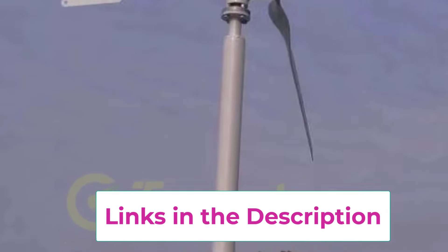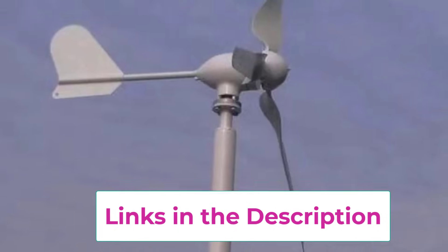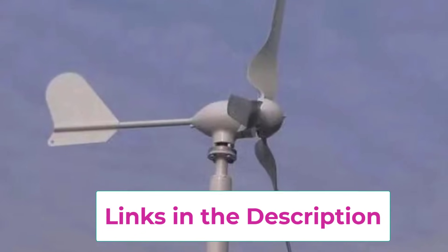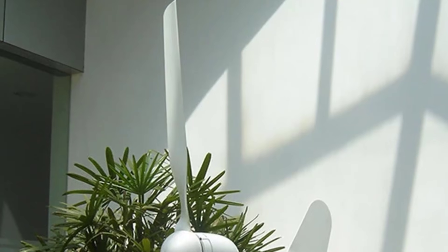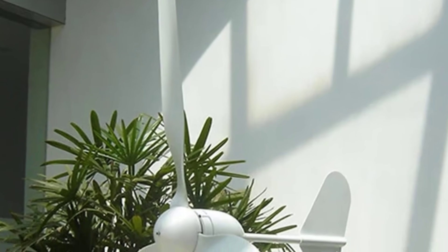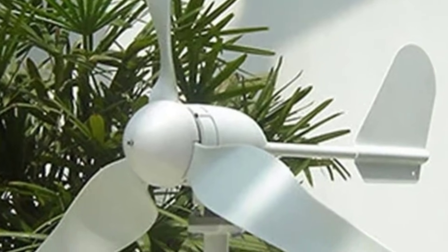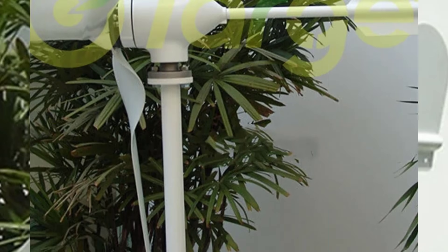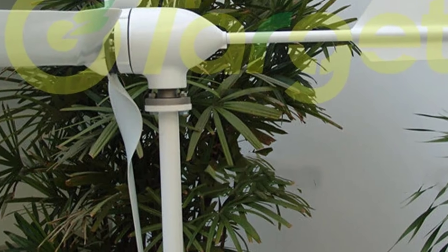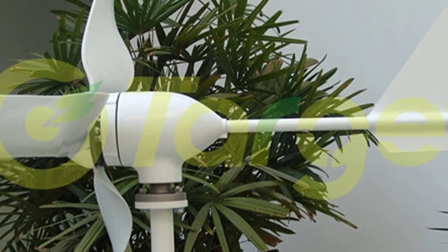This makes it an excellent choice for hybrid setups that integrate wind with solar or battery storage systems. Built with durable, weather-resistant materials, the generator offers long service life, low maintenance requirements, and quiet operation. Its horizontal design provides stable performance and smooth rotation, reducing vibration and noise. Clean, renewable, and cost-effective, this 20KW wind power system is a smart investment for sustainable energy independence and reliable long-term power generation.